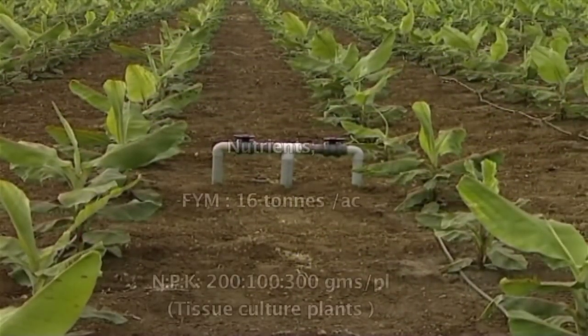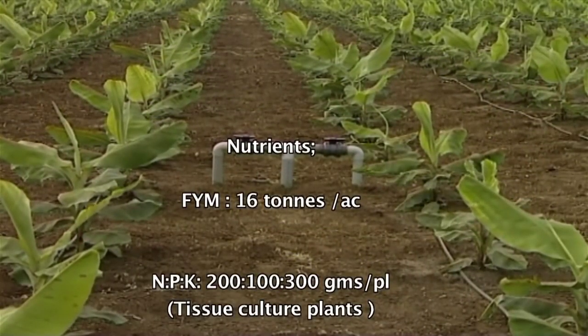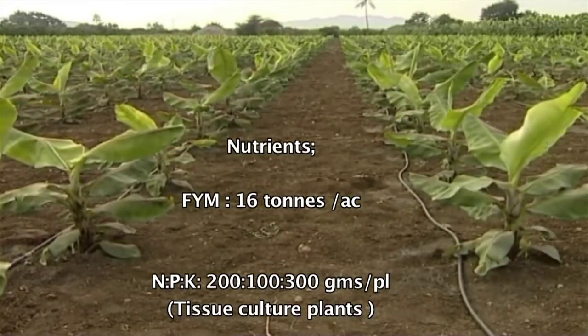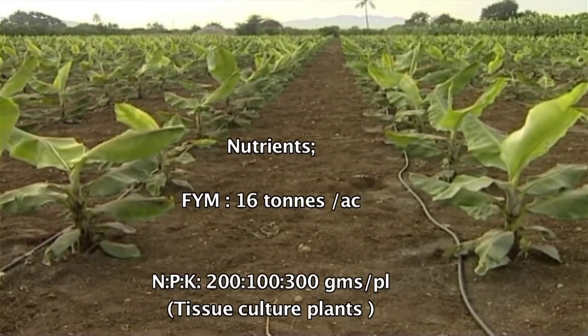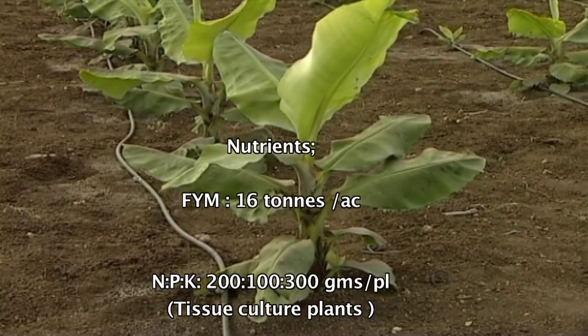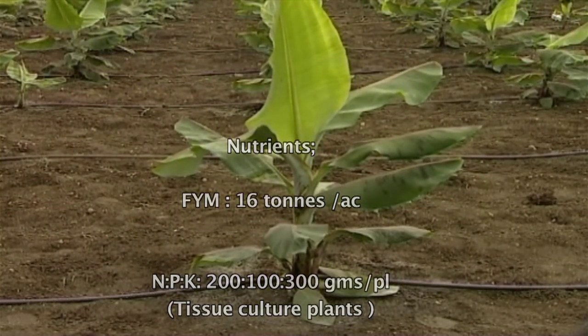The recommended dosage of nutrients for banana crops is 16 tons of FIM per acre. The recommended dosage of NPK for tissue-cultured bananas is 200 g of nitrogen, 100 g phosphorous, and 300 g potash per plant.